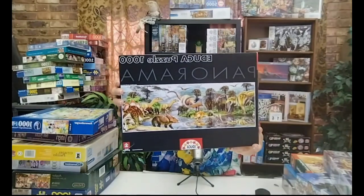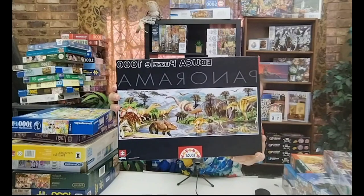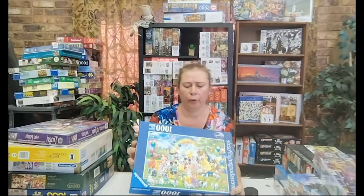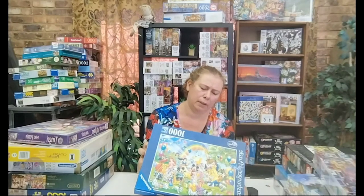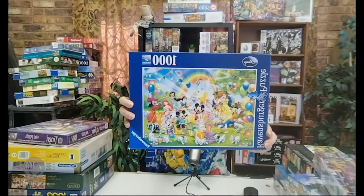Educa Panorama Dinosaurs, 1000 pieces — nice and colourful, can't wait to do that one. This is another nice colourful one from Ravensburger. I don't see a name in English — Mickey Fiesta it seems like, 1000 pieces. Another nice and colourful one. Can't wait to do Disney — I love Disney puzzles.